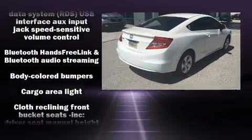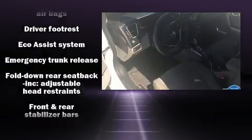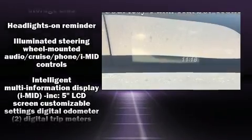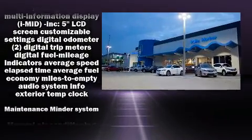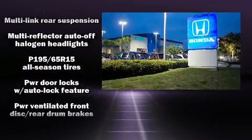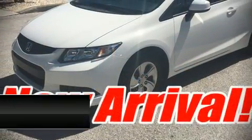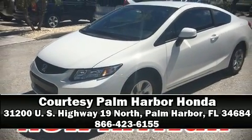Curtain airbags combined with standard stability control create a comprehensive safety network. This vehicle has achieved certified pre-owned status by passing Honda's comprehensive certification process, including an exhaustive 150-point inspection. Our sales reps are knowledgeable and professional — we are here to help you.